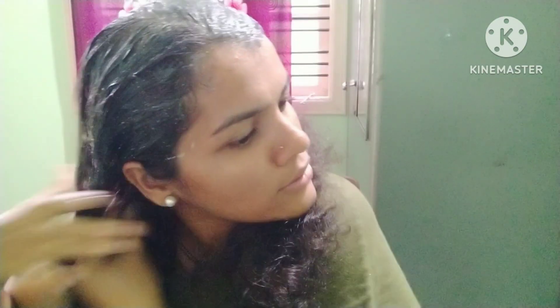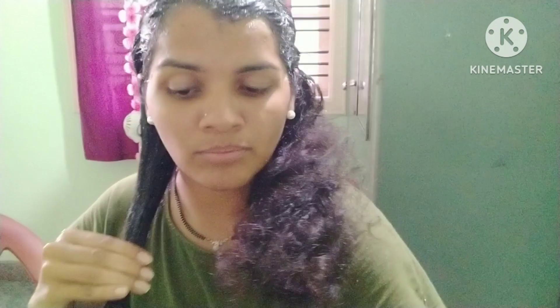Apply it nicely, it will be good. Keep it on well, it will become very dry then wash it off. Apply well and wash it — same process.